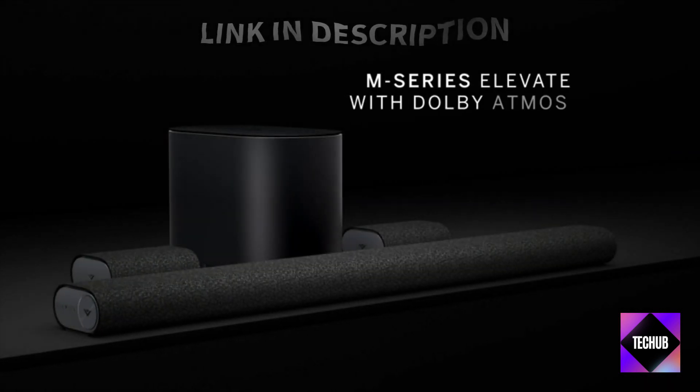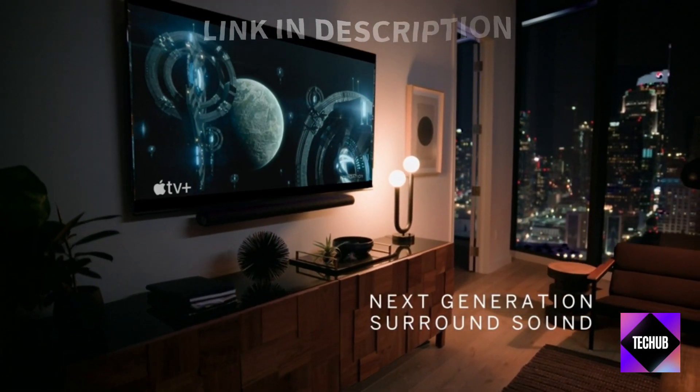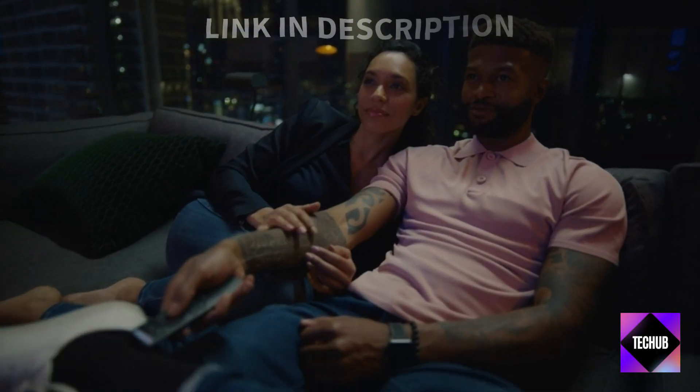Elevate your audio experience with the Vizio Soundbar and take productivity to the next level with the Apple Mac. These are tech investments you won't regret.